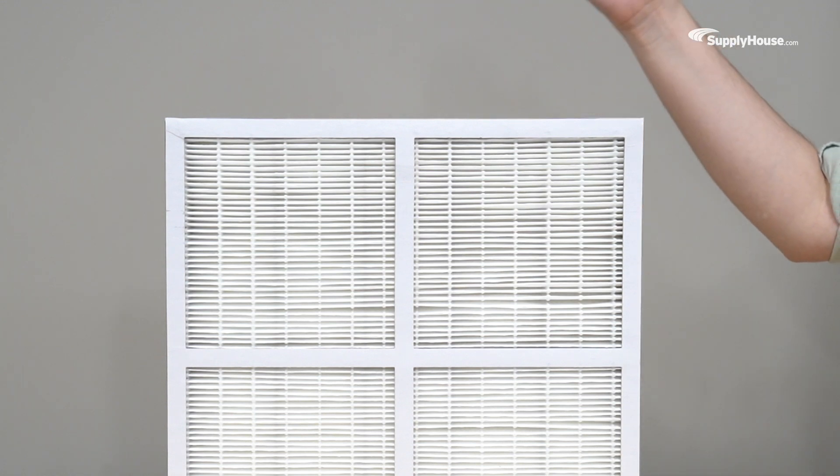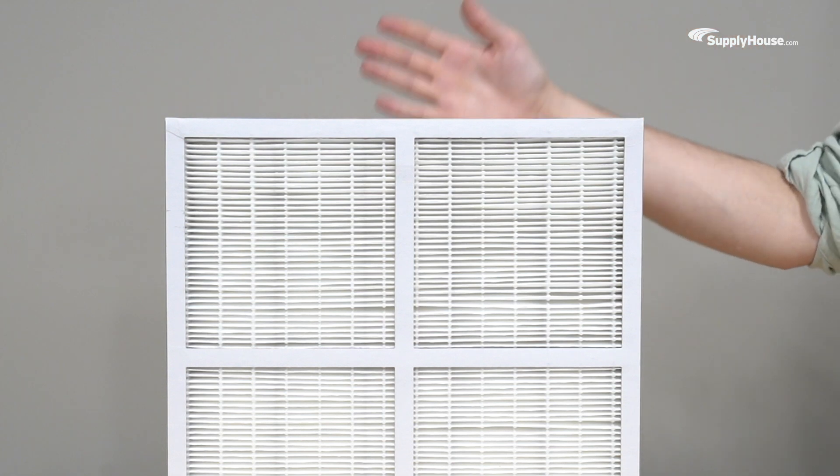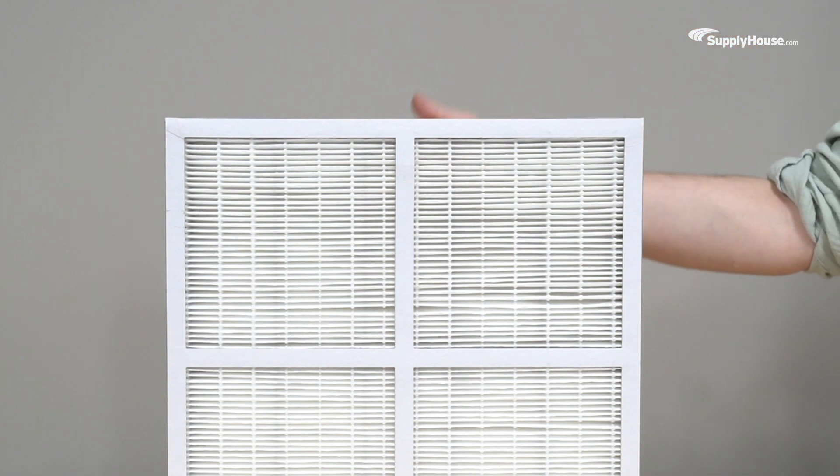Quick tip: no matter what kind of filter you buy, if you can see your hand through it, it's not going to filter much of anything. You should look into other options.